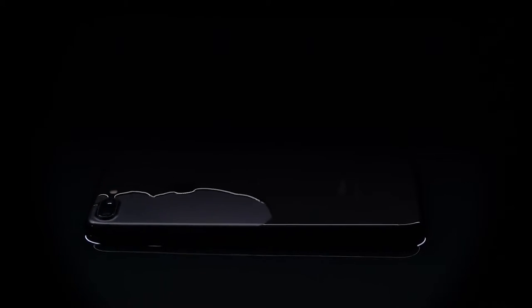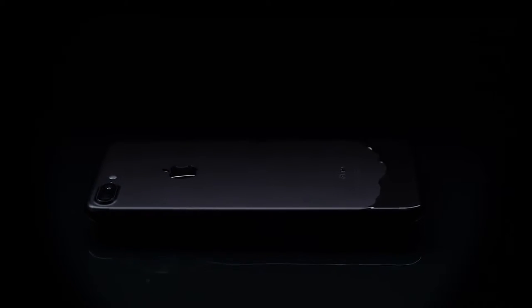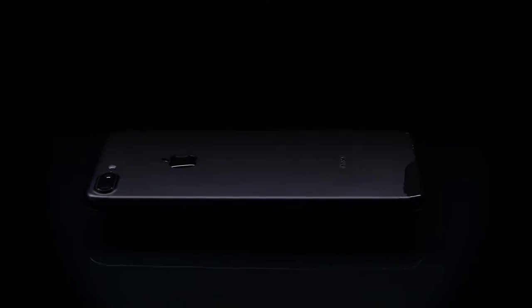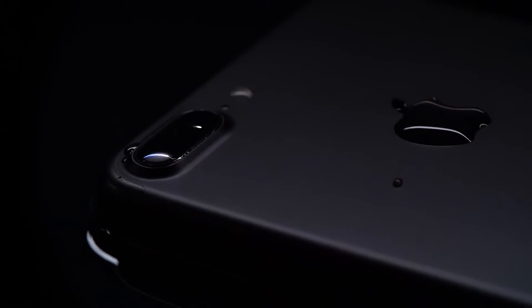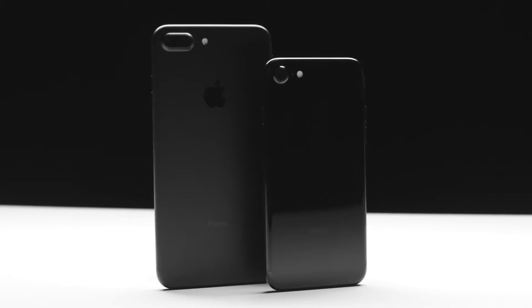Hey, it's the iPhone 7. Now, I promise we're going to talk about the headphone jack, but let's start with something fun. The iPhone 7 is water resistant. It's not quite as water resistant as Samsung's phones, but it's still not going to freak out if you get it wet, and that's awesome.